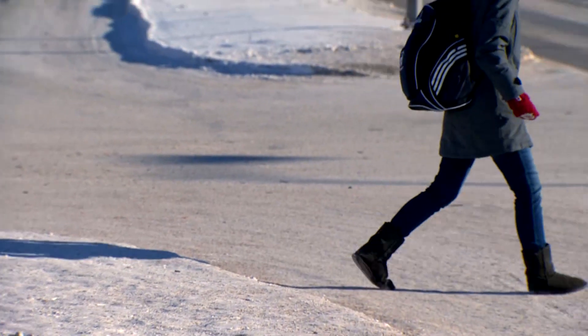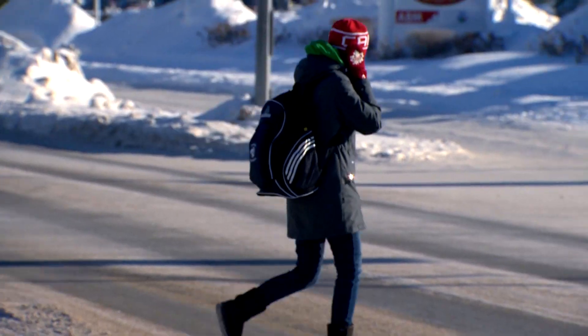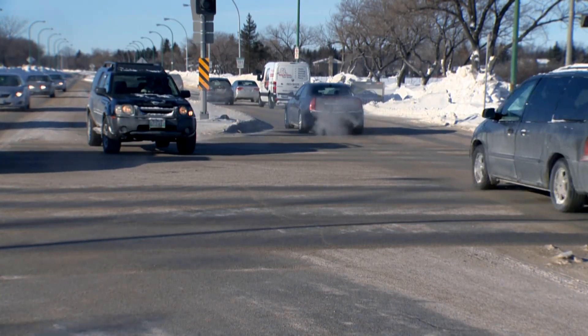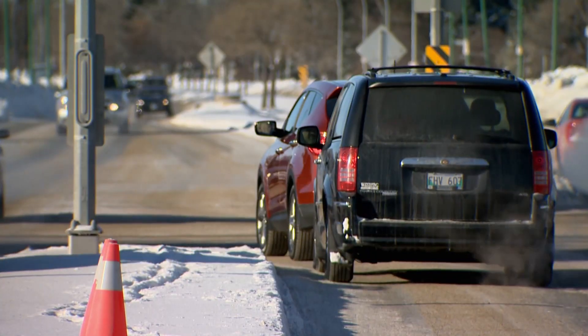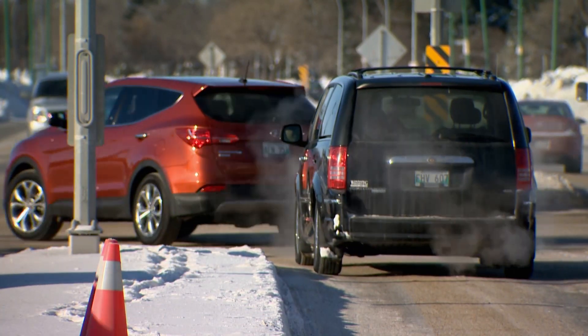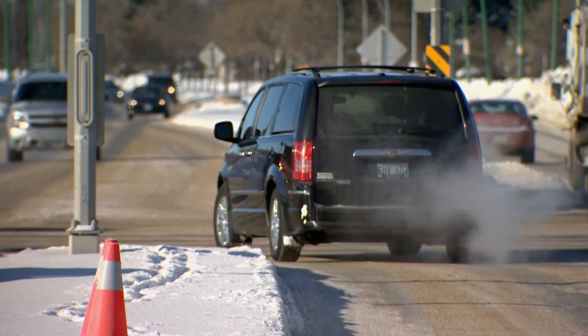Before you enter the intersection, check for pedestrians and oncoming traffic. If it's safe, position your vehicle just before the center of the intersection. Stay in your lane and keep your wheels straight, as it prevents you from being pushed into oncoming traffic if you are rear-ended.